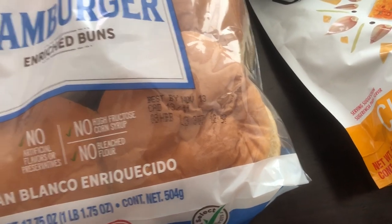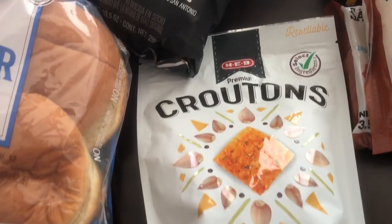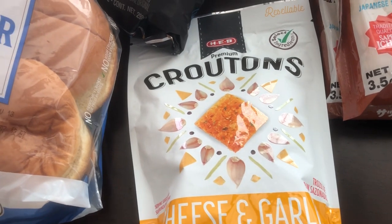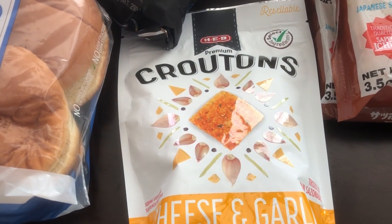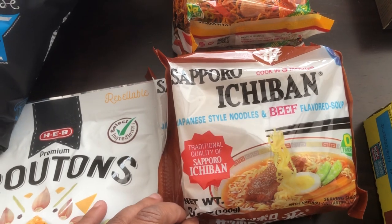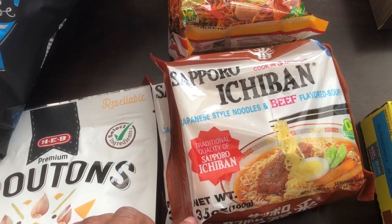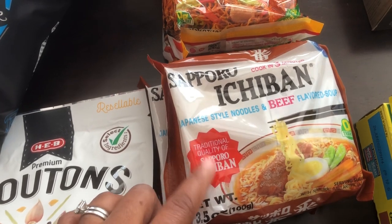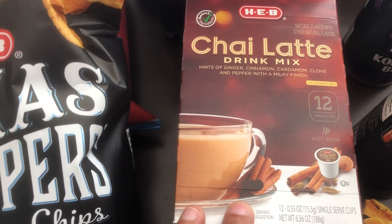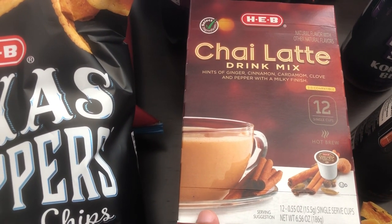I grabbed some hamburger buns because we're going to have burgers soon — and Harrison, as you can see, has kind of punched a hamburger bun. I wanted to try these cheese and garlic croutons. What I do is crush them and sprinkle them on my salads. I really like ramen and I can't find this beef flavor brand around here, so I grabbed two packages of that. I also wanted to try their chow mein. I grabbed a box of their chai latte drink mix — I love chai but don't like coffee.